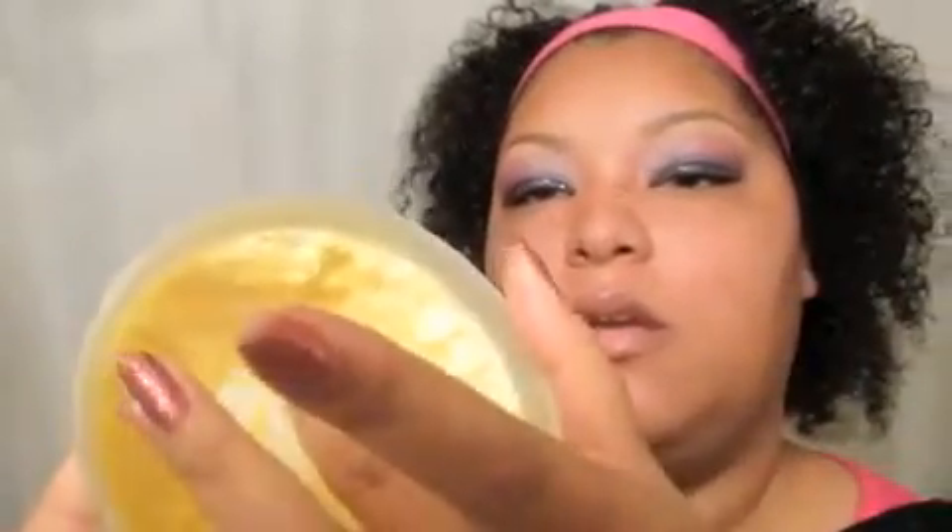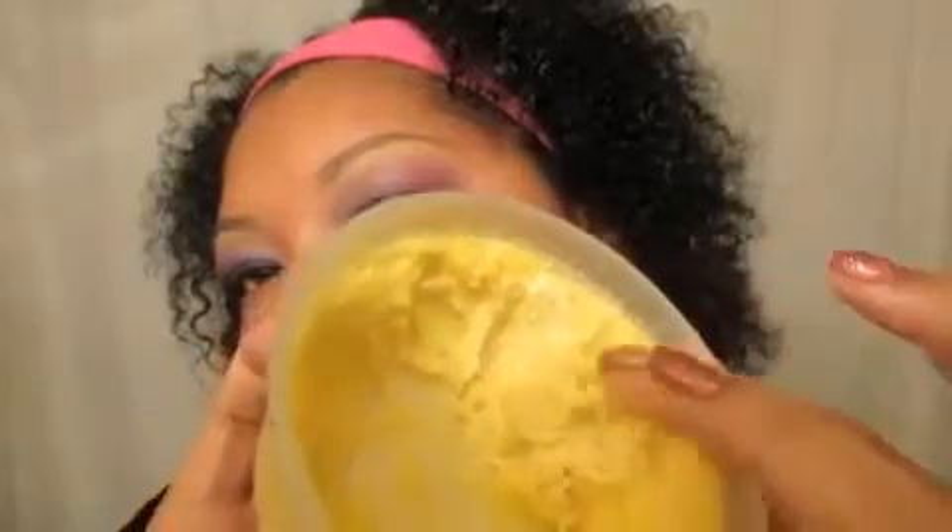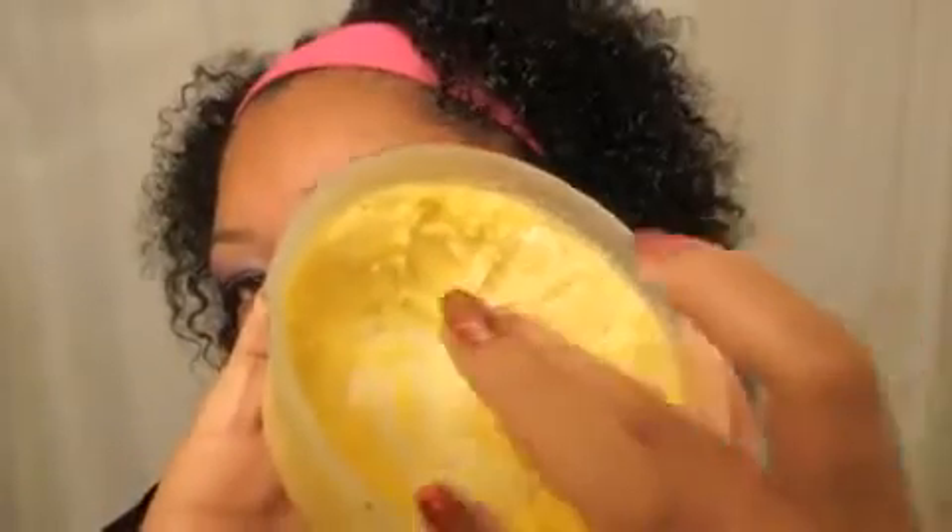Here, look at me getting some — you can hear that — look at that creamy, rich goodness right there. I'm putting some on my skin and as soon as I get my hands together it starts to melt. Just look at that, isn't it lovely?